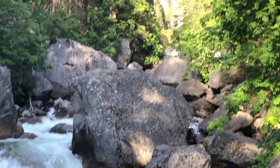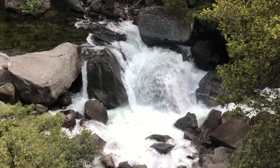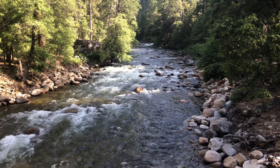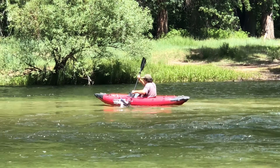Vernal Fall is 96 meters tall and one of the most popular waterfalls on this trail. After these falls, the river meanders through Yosemite Valley, where it passes many more beautiful sights.